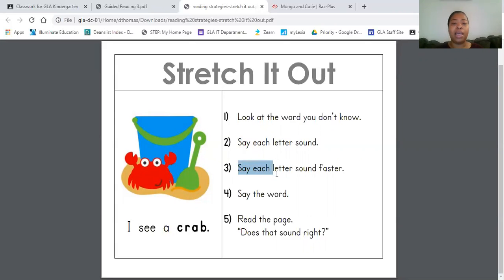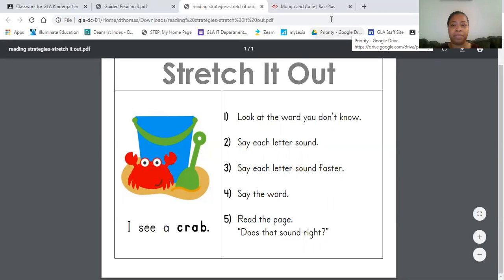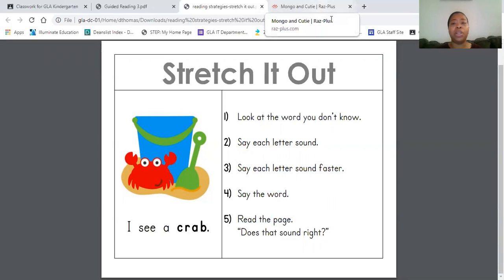Then you say each letter sound faster. Fourth, you say the word. Fifth, read the page, and then you ask yourself, does that sound right? Also remember, you can look at the picture to also cross-check.